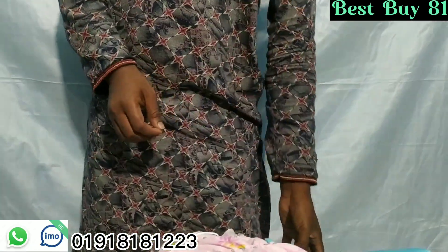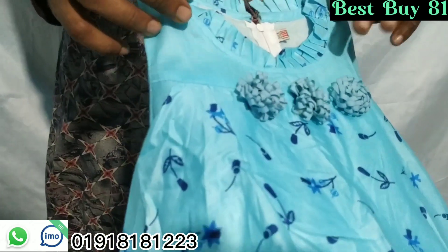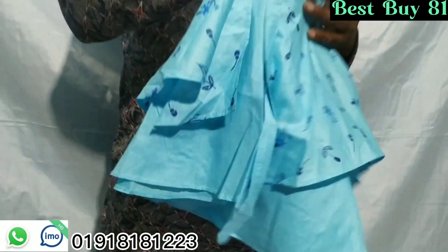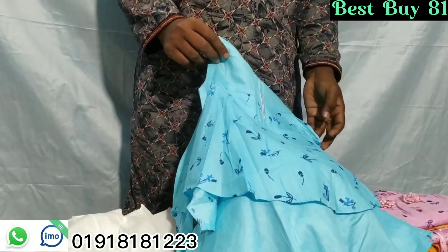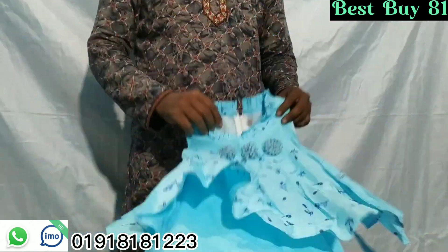This is the same product. This one is one quality — the quality is very nice. You can do the same product. The same product is very nice, so you are very cute.